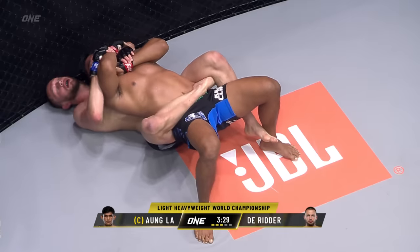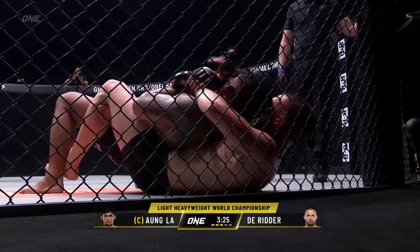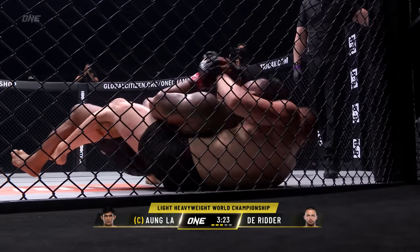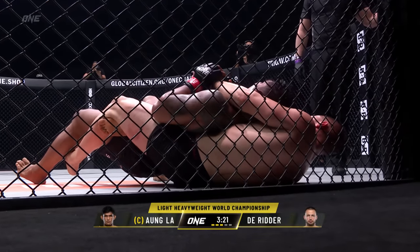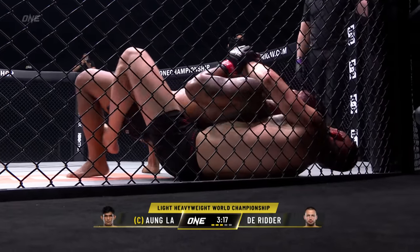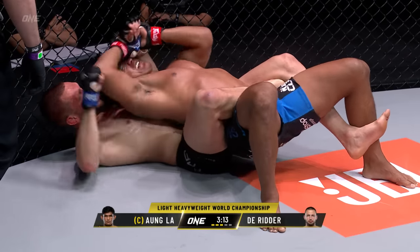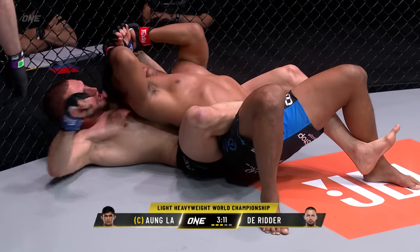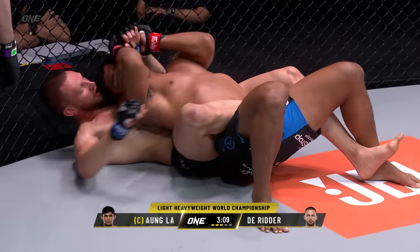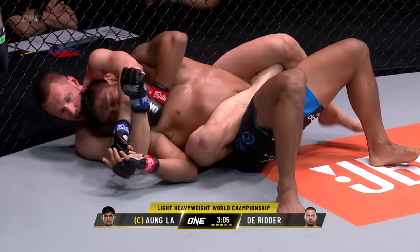This just creates a tight squeeze on Ongla. Not only is it hard for Ongla to really get out of this, but it creates pressure on the stomach and makes it very difficult to breathe. Ongla now needs to shift his weight to the foot side. You can see how RDR is trying to keep him to the knee side — his right side. Ongla needs to go to his left so that pressure starts to diminish.